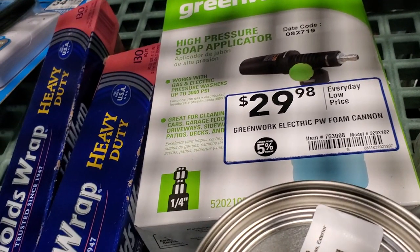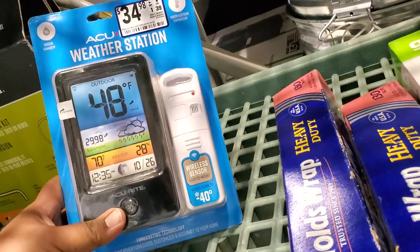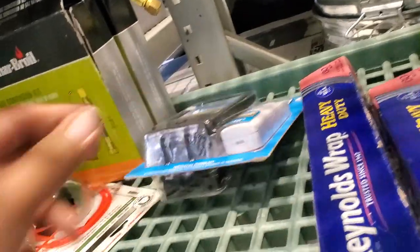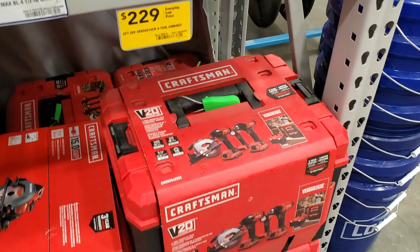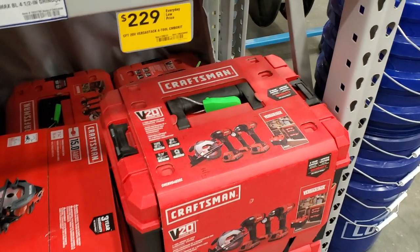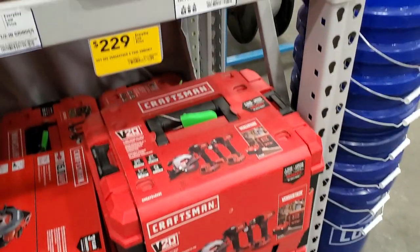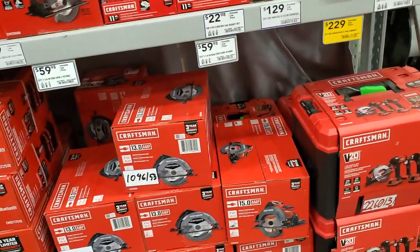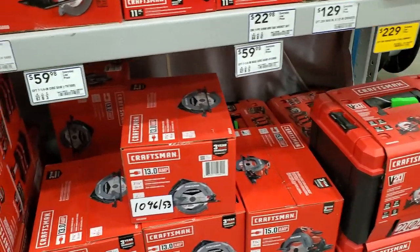In clearance: a cooler pump for $18, down from $27.98. Some paint, and $29.98 for the Greenworks electric foam cannon — look out for that deal. There's also a weather station for $34.98 — one unit goes inside, the other outside. And $229 for a combo kit: drill driver, impact driver, circular saw, flashlight, and a nice case. I believe it's a Versus Stack kit.